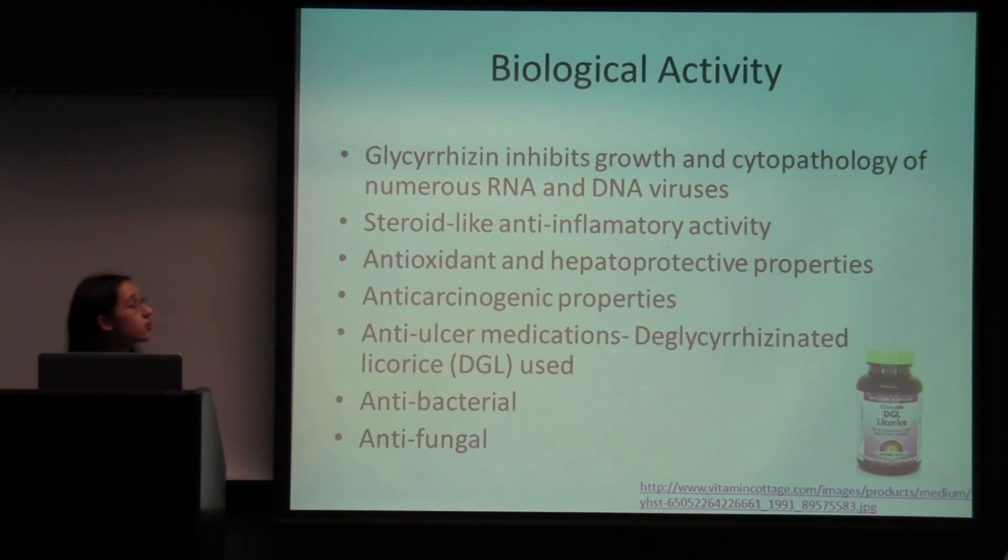Some biological activity: there are many different potential uses for licorice. Glycyrrhizin can inhibit the growth and cytopathology of numerous RNA and DNA viruses. In vitro research with a human hepatoma cell line has shown that glycyrrhizin completely suppresses the expression of the hepatitis A virus antigen, and it was also more cell-selective by five-fold, meaning it was less cytotoxic to human cells. It has also been shown to irreversibly inactivate herpes simplex virus, and it inhibits viral replication and infectivity of HIV, herpes zoster, varicella zoster, and CMV.